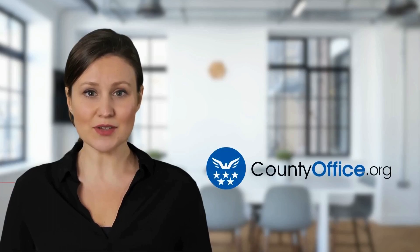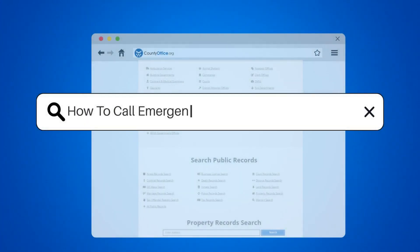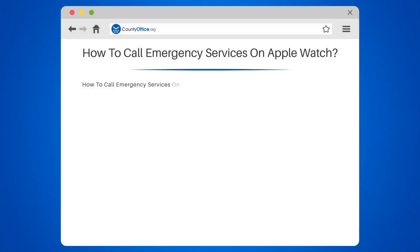Welcome to County Office, your complete guide to local government services and public records. Let's start learning. How to call emergency services on Apple Watch.